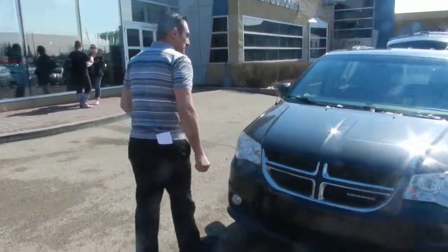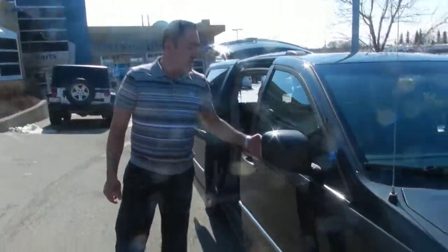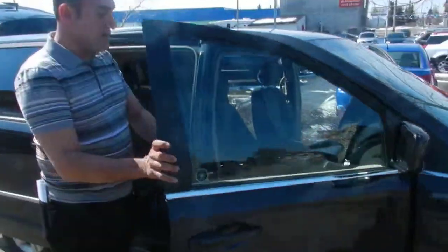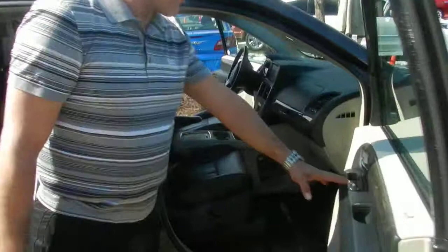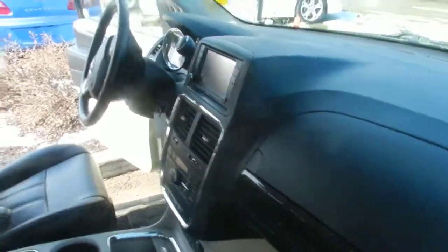Hey, I'm Sid from Londonderry Dodge, and this is your Dodge Grand Caravan. This is the Crew Plus. It's a stone grade, fully loaded — leather seats, power windows, power locks, DVD player, CD player, and navigation system.